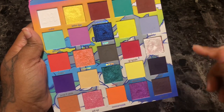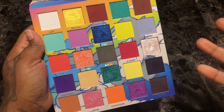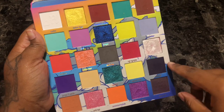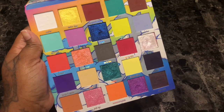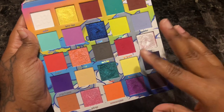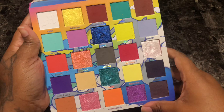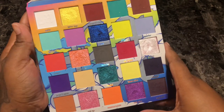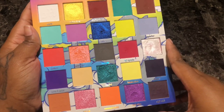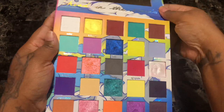All of the shades swatch beautifully except for Midnight — this one was a little patchy. But purples are really hard to formulate, and out of both palettes this was the only one that swatched poorly, so I can't even be upset. I really love this palette. I don't care for the color of the lettering and the shade names are absolutely horrible, but the quality is really great. I haven't even gotten a chance to use this palette yet, so I'm looking forward to it. I will not be getting rid of this.